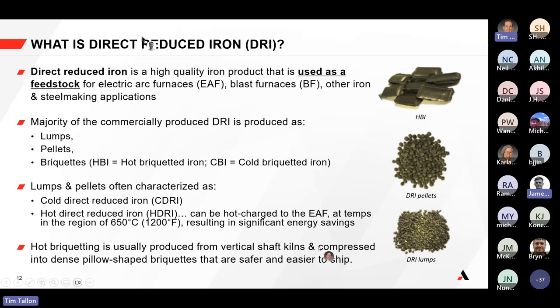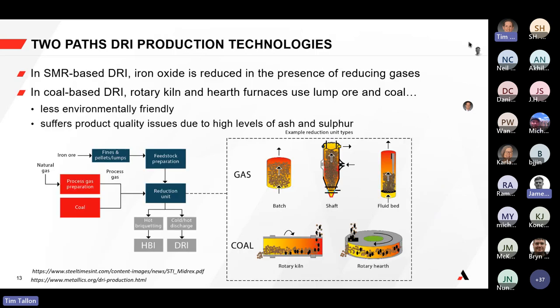These products are also produced from vertical shaft kilns and compressed into what you see as pillow-sized briquettes, which are safer and easier to handle and ship. That's just what direct reduced iron is as a feed source to the steel industry. I'll pass it over to James to talk a bit more about the production processes around DRI.